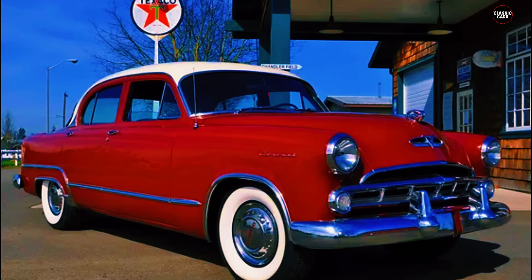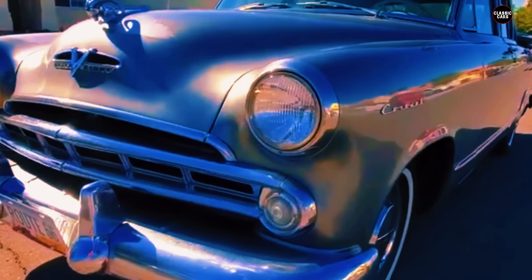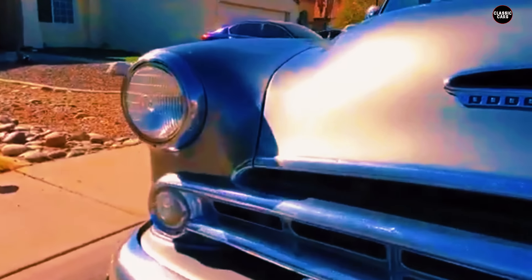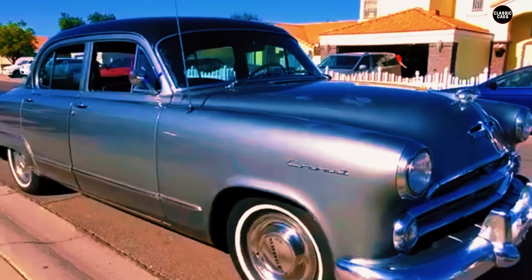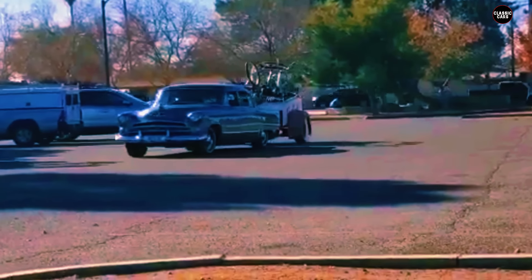The 1953 Dodge Coronet is a prime example of a car that, despite having the potential to make a mark, ended up being overshadowed by competitors due to uninspired design and lackluster performance. Positioned as a mid-range offering in Dodge's lineup, the Coronet was meant to strike a balance between affordability and desirable features. However, the execution left much to be desired, and the Coronet ultimately struggled to find its footing in a rapidly evolving automotive market.